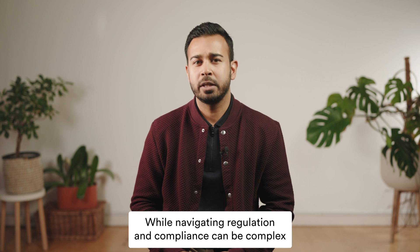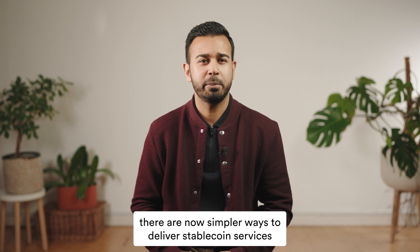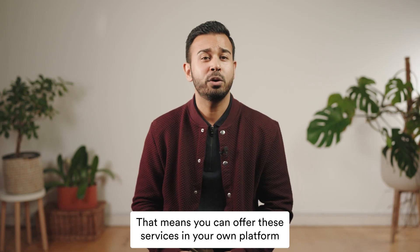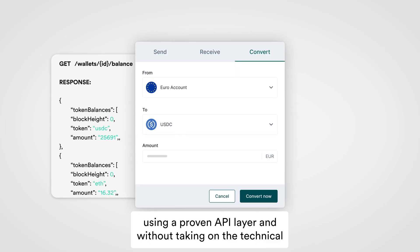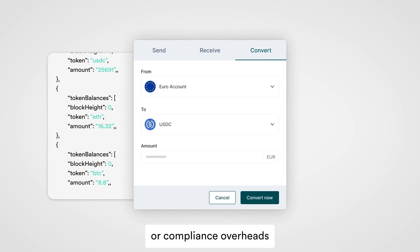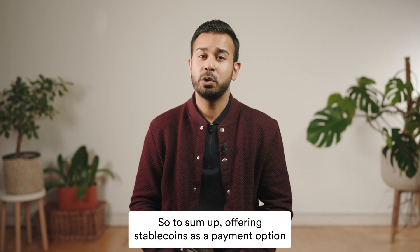While navigating regulation and compliance can be complex, there are now simpler ways to deliver stablecoin services in partnership with licensed providers. That means you can offer these services in your own platform using a proven API layer, and without taking on the technical or compliance overheads or compromising on the customer experience.